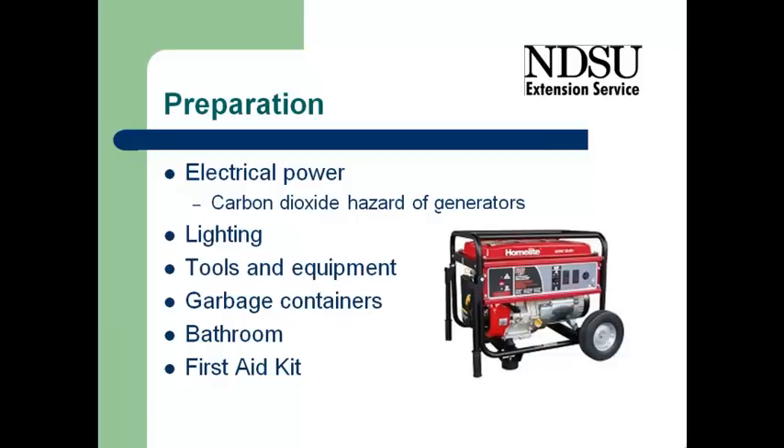Things that you'll need to have as you're going in: lighting will need to be provided. You're going to be doing a lot of cleaning and tearing things apart, so you'll need tools and equipment to do that.